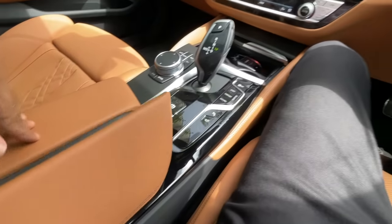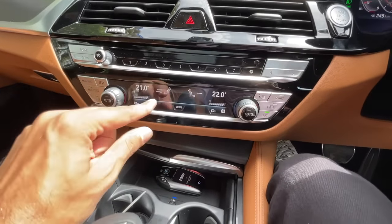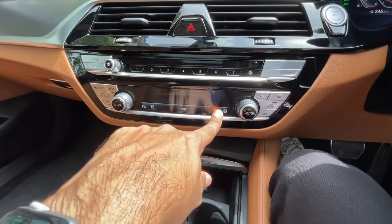Below the front center armrest there's storage space with a USB charging socket and a light. There's touch control for the climate control — I really need it because it's so hot. Though it's the car that's hot, not the weather!